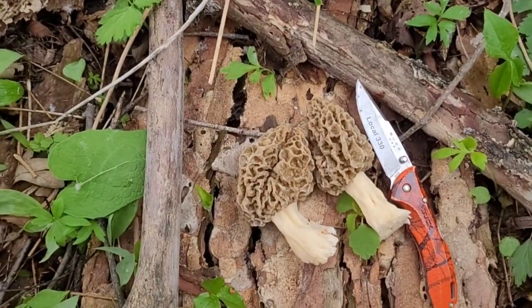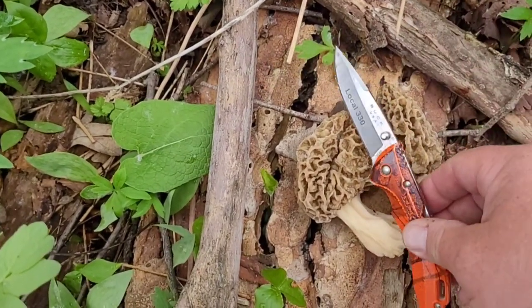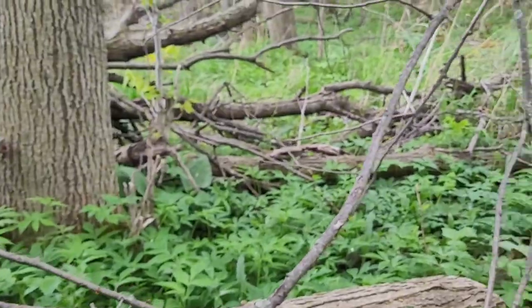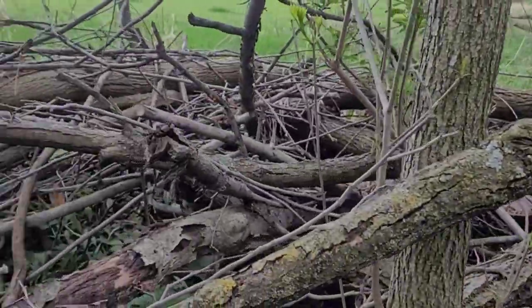There they are — only two of them. Look how big they are compared to my pocket knife. This is a good size morel, a lot bigger than the ones I picked last night. This is so awesome. I don't know if there's any more. I'm going to have to dig deeper because there's all kinds of brush here, all kinds of little piles of brush, so I'm going to have to scope it out and see if there's any more.